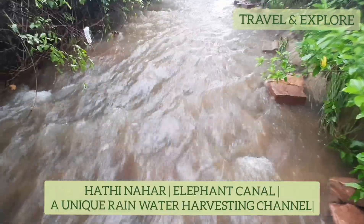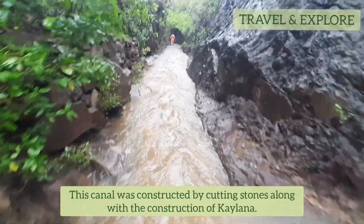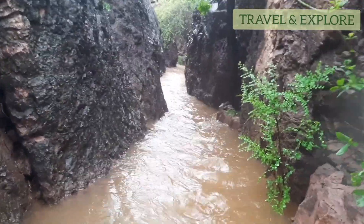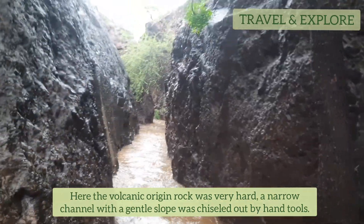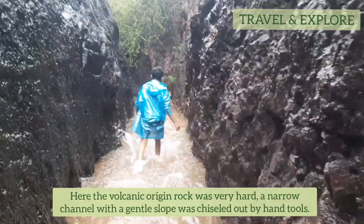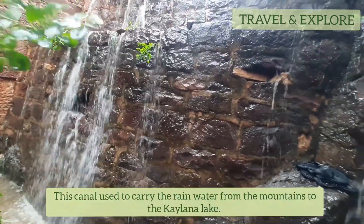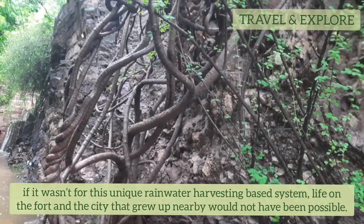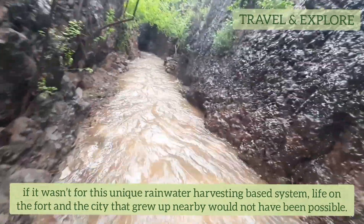Hathi Nehal — the elephant canal — is a unique rainwater harvesting channel constructed by cutting stones alongside the construction of Kailana. The volcanic origin rock here was very hard; a narrow channel with a gentle slope was chiseled out by hand tools. This canal used to carry rainwater from the mountains to the Kailana lake. Without this unique rainwater harvesting system, life on the fold and the city that grew up nearby would not have been possible.